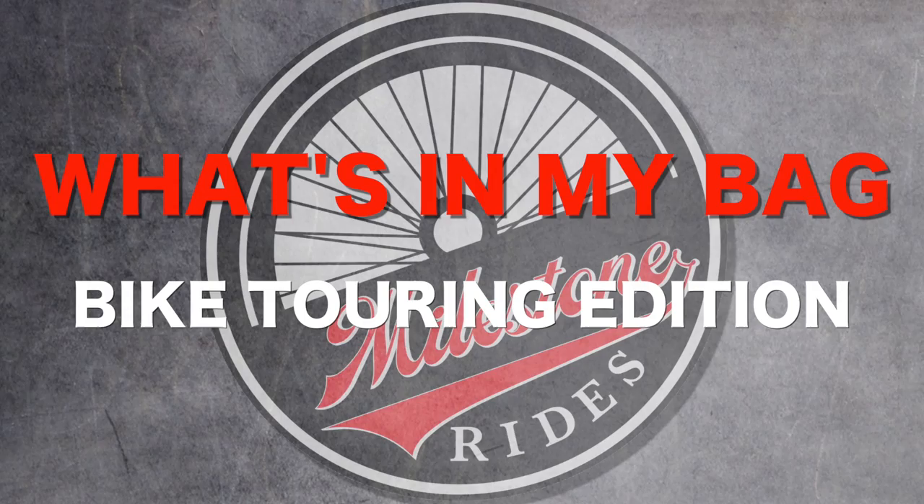Hey guys! This week I am checking out what's in my bag. I'm sure a lot of you want to see what I bring on a multi-day tour or a bikepacking tour. So for this version of what's in my bag, I am going to go over what I bring with me on a multi-day bike tour. So let's check it out.